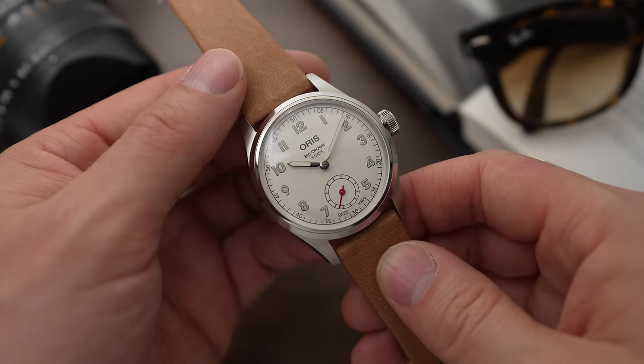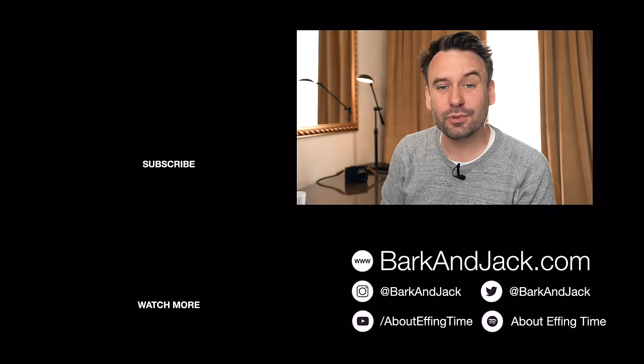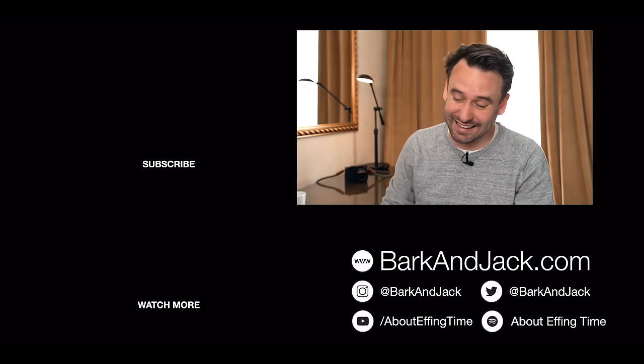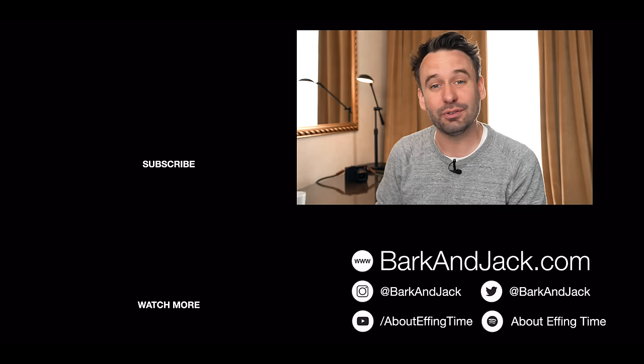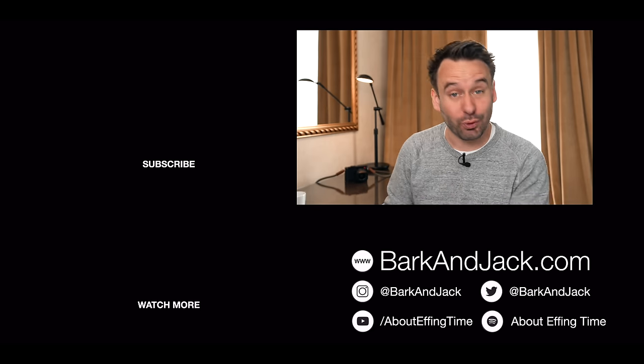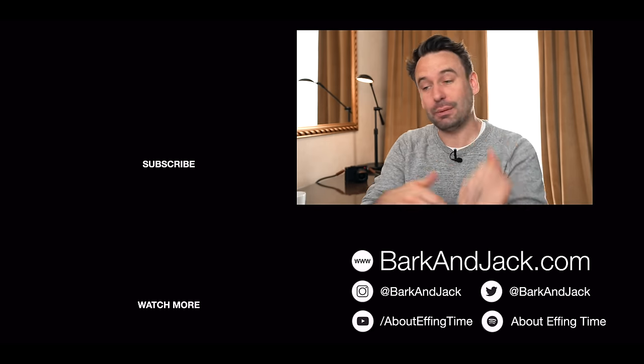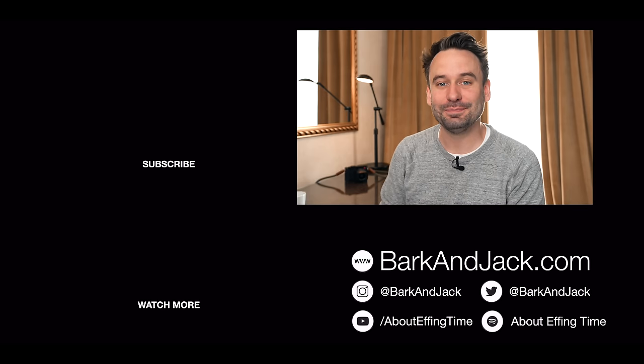Let me know in the comments what you think of this watch. If you want to give me a follow on Instagram, it's at BarkAndJack. For my personal photography, it's at IAMBarks. If you want to follow the podcast I'm part of, it's About Effing Time. And if you want to check out the watch straps, jump over to BarkAndJack.com. See you guys next time — take care, bye-bye.